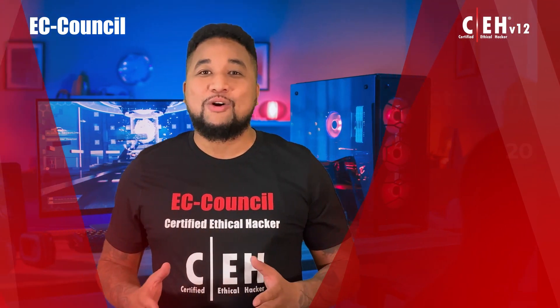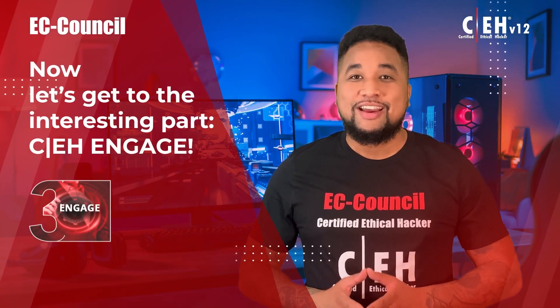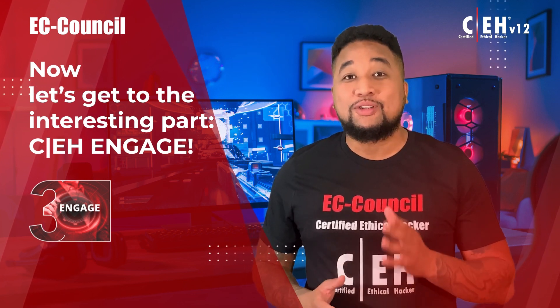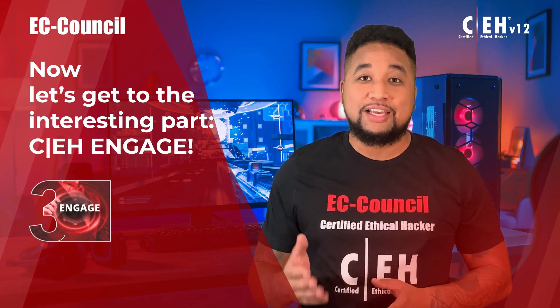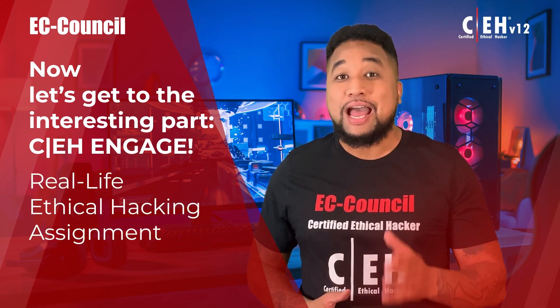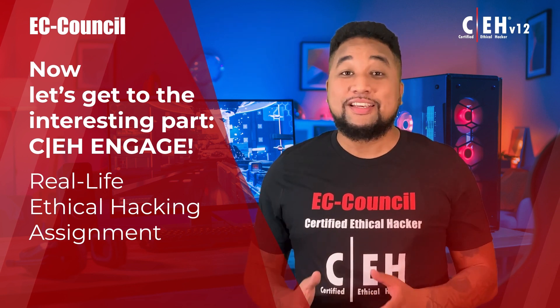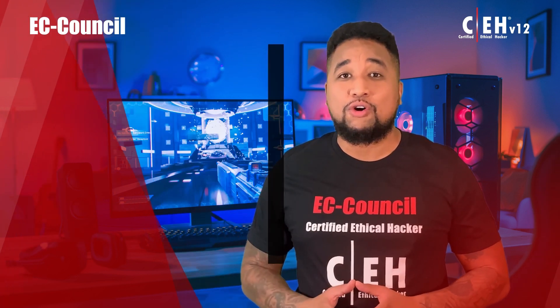Now let's get to the interesting part: CEH Engage. This is what makes CEH version 12 amazing. Not only will students be able to learn everything about ethical hacking and test their skills in the exam, but with the Engage methodology, each learner also gets a real-life ethical hacking assignment that they complete as part of the program. This exercise provides them with extensive experience on how to perform these tasks in the real world.